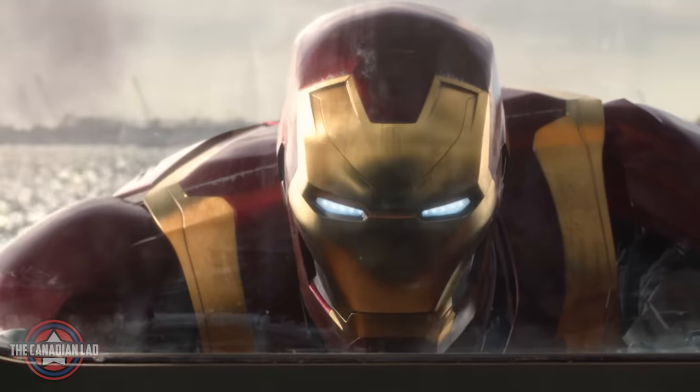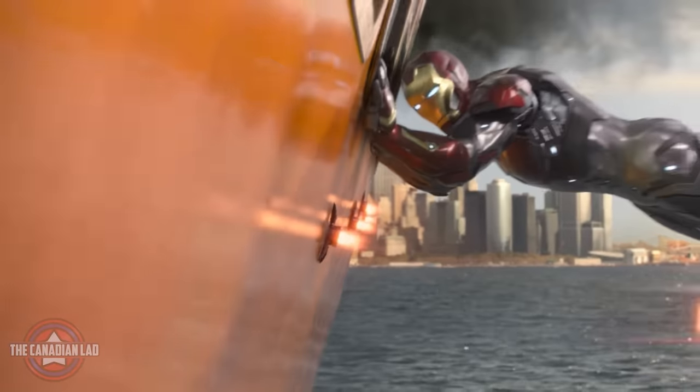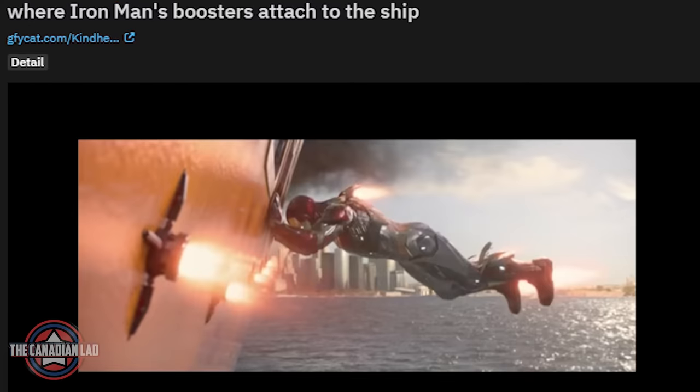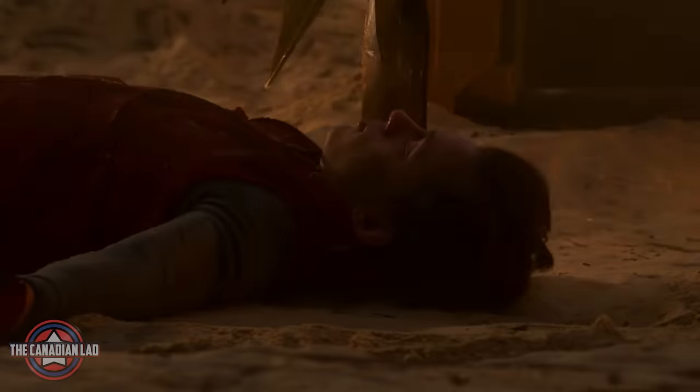Number 35. When Iron Man comes to rescue Peter and saves the boat as well, his repulsors and additional boosters make a dent on the metal body of the boat. Thanks to a Reddit user for noticing such attention to detail from the VFX department.